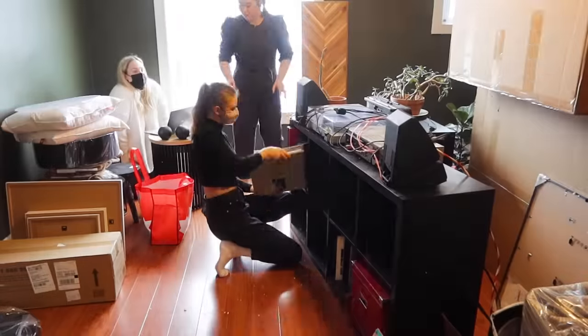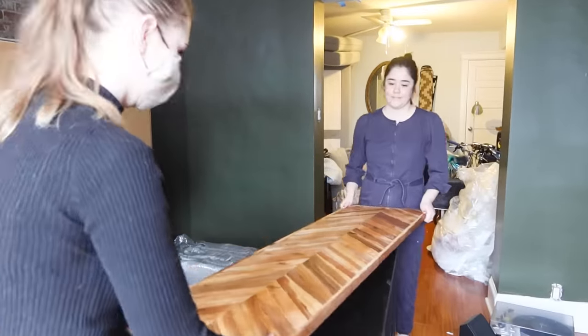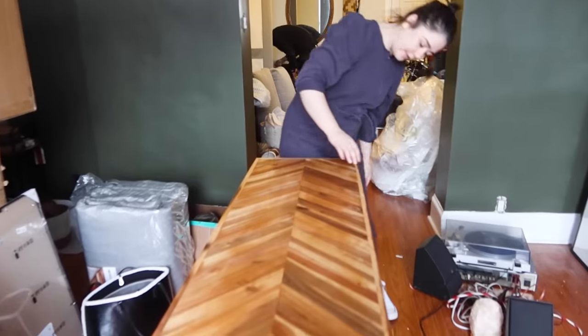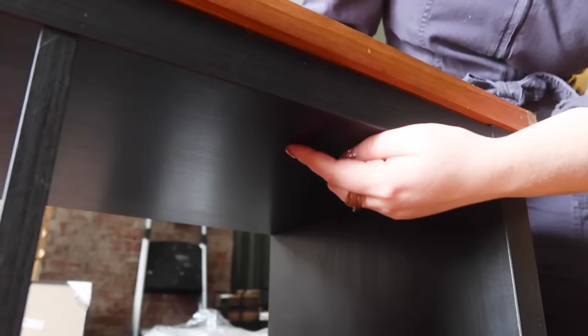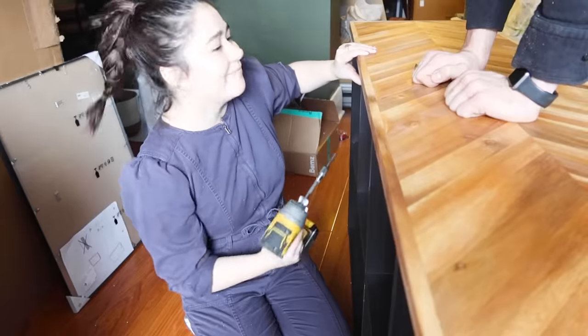Jen had this existing Kallax unit and it's a perfectly great piece — we're just going to give it a little extra style and dress it up. The first thing we're doing is adding a butcher block top. We found this at the hardware store on sale — it's supposed to be an island top and we just cut it down to size. Suddenly you have this beautiful custom herringbone wood top for your Kallax. To fix it to the top we're using wood screws — we screw from under here through the lid.